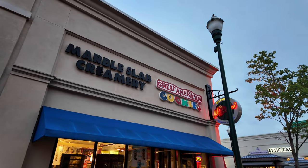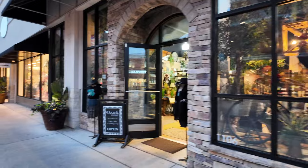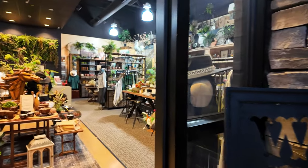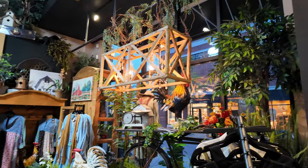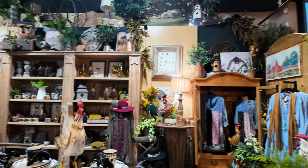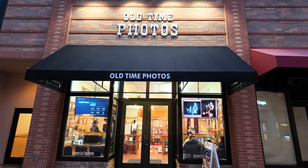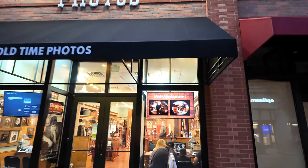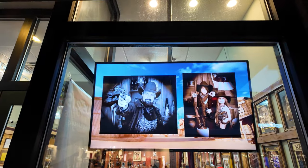There's Marble Slab Creamery and Great American Cookies — some dessert places in here as well. Over here is a place called Ozark Home and it looks like they've got a lot of home decor that is specific to this area of the country. Lots of cool decorations in here. And over here there's a place that does old time photos where you can dress up in a cowboy hat and an old western outfit and have your pictures taken. Those are pretty cool.